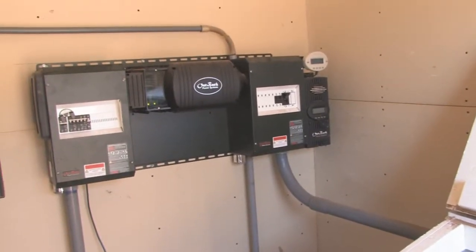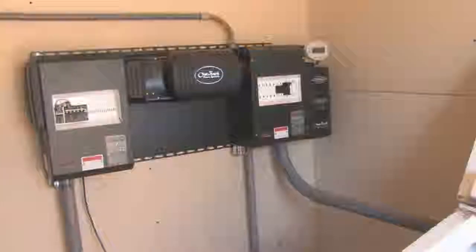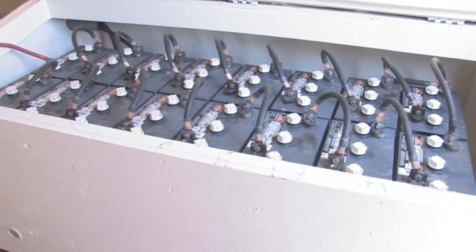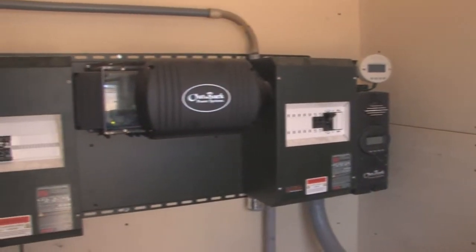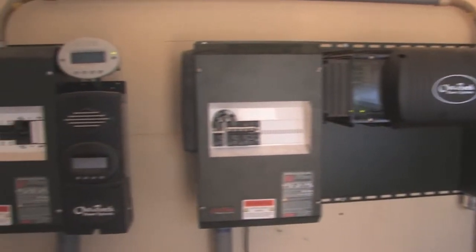The service that we got from Sun Pumps was really great. They came out and ran us through the system again on two different occasions over the two years that we've had it, and we were really pleased with that because they in no way made us feel like this was not a service they were willing to provide. They were very courteous and informative each time.